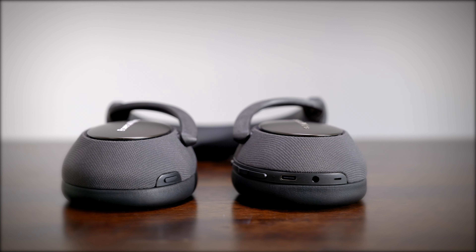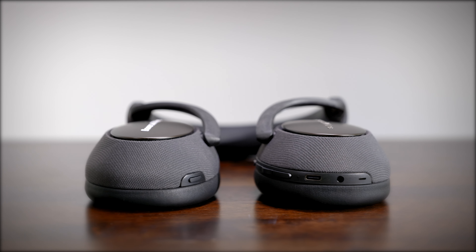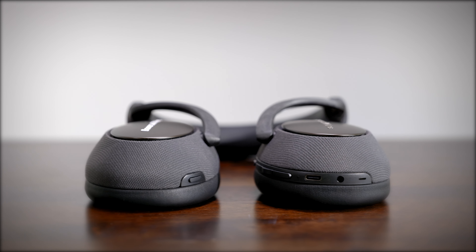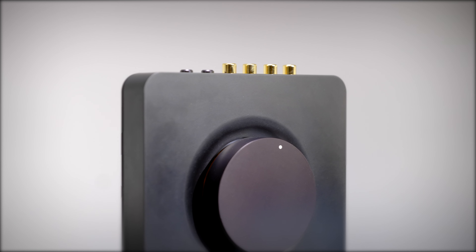The B&W PX7. For the ultimate package, the B&W PX7 is a complete solution for your audio and isolation needs. These full-sized noise-cancelling Bluetooth headphones will give you freedom from wires, able to connect wirelessly to devices supporting Bluetooth. Being B&W, you can expect the sound quality to be up there with the best. The PX7 is energetic and clear, with deep and well-controlled bass and a great sense of space.